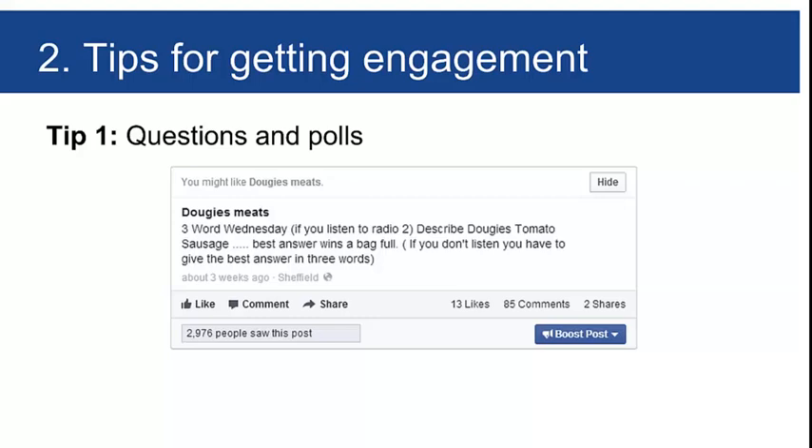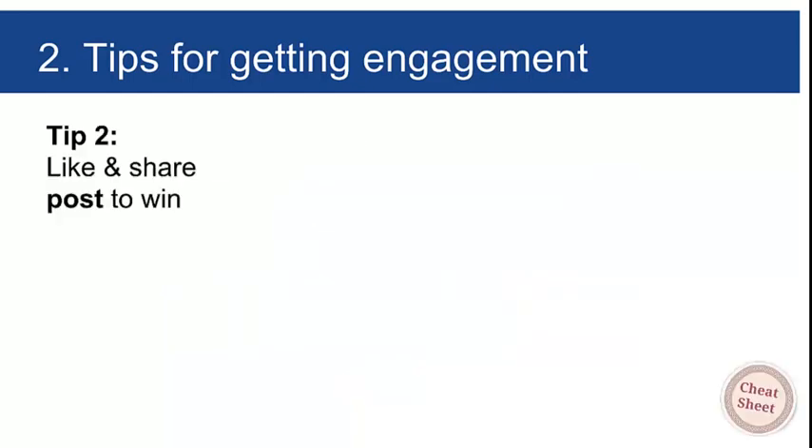Here's another: 'Three Word Wednesday' — lifted from a Radio 2 segment where listeners describe their day in just three words. We applied it: 'Describe Dougie's tomato sausage — best answer wins a bag.' It cost zero, we didn't boost it. Fewer than 3,000 people saw it and we got 85 comments — a very good engagement rate. Remember, those 85 people are now known as hot Dougie's fans, meaning they'll see our content every time.